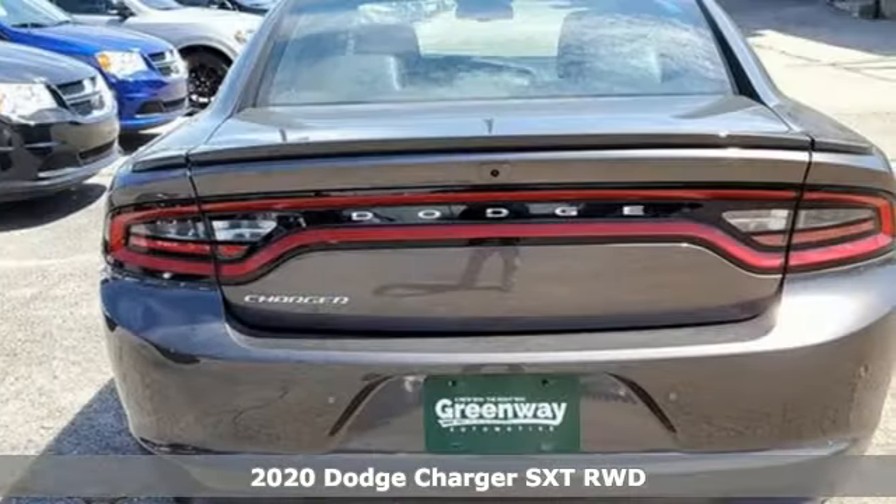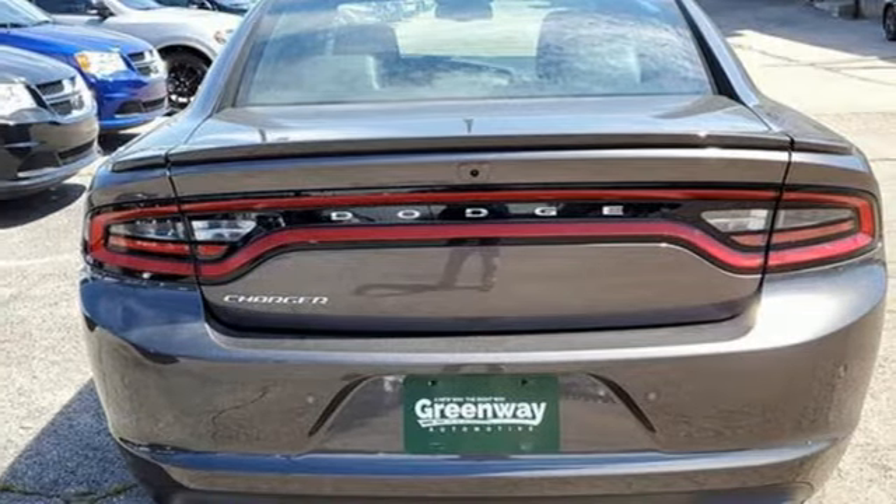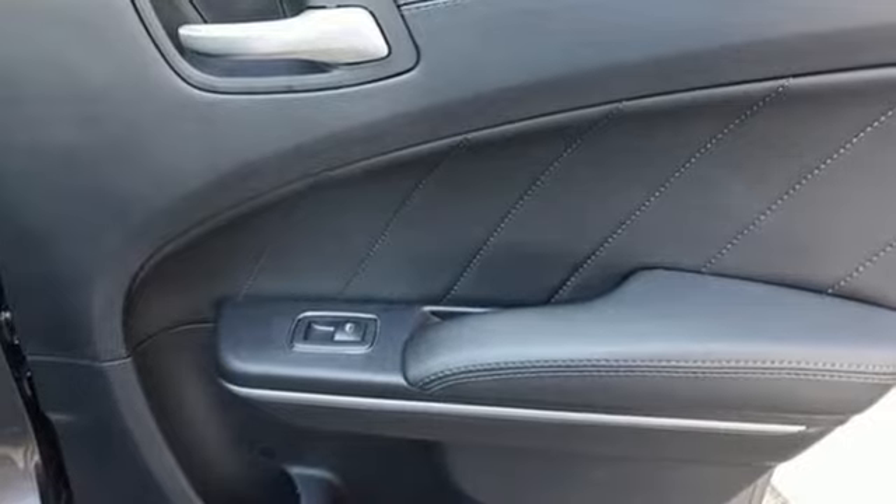It comes with all the amenities you need: V6 engine, rear wheel drive, aluminum wheels, streaming audio.